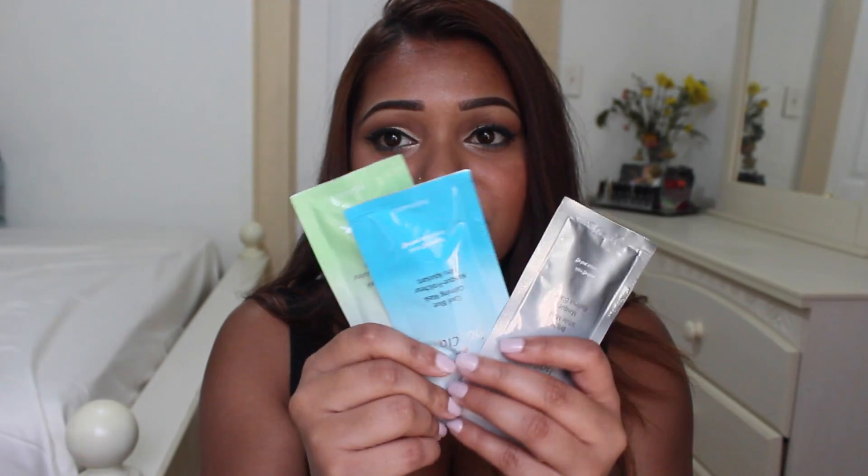Then go ahead and apply the mask. The instructions say to leave it on for at least 20 to 30 minutes, when the mask is totally dry — you apply a thick layer. The packages come individually, four per box. I already used the luminizing black mask and I felt like there was a lot of product in the packet, so I used half one time and then the other half two weeks later, which was last night.